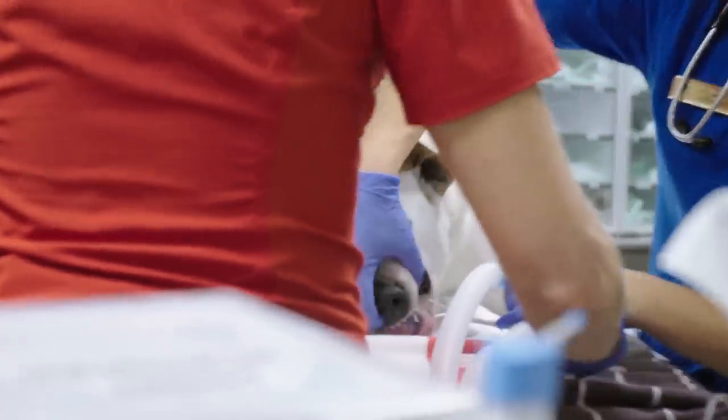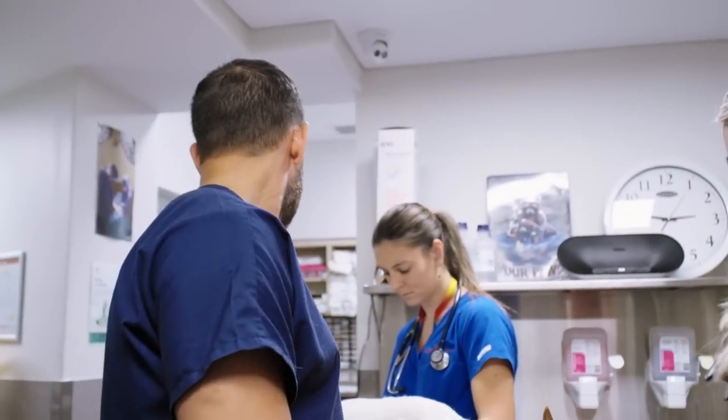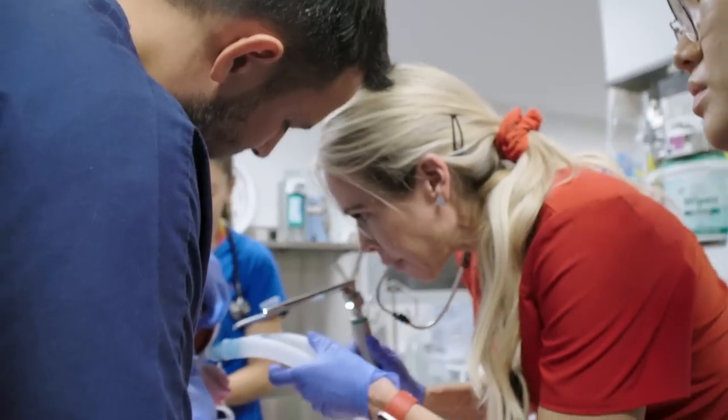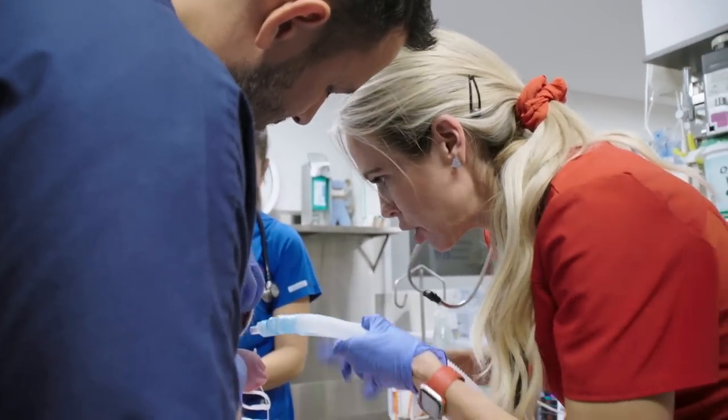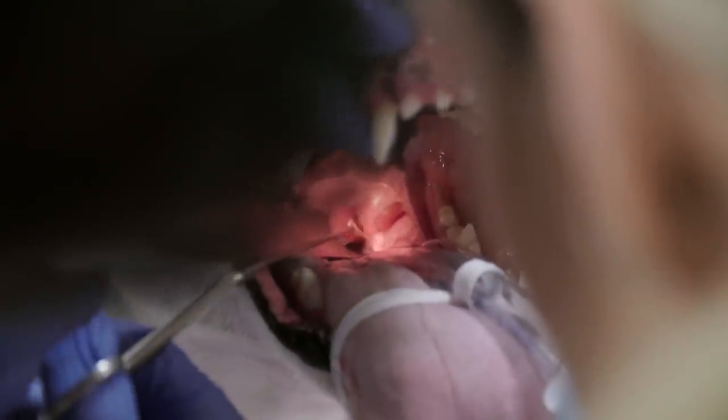Ralph has done us a huge favour — at least he's swallowed a needle with some thread attached, because we may be able to pull on that and get the needle out. I think we should make sure we get hold of the string so we don't lose it before we start. That's good thinking. Let me hold the tongue. Looks like it's coming out through the top of the roof of his mouth.